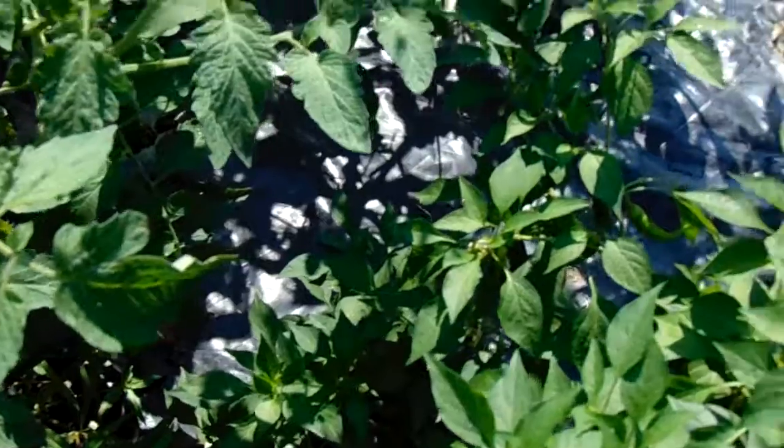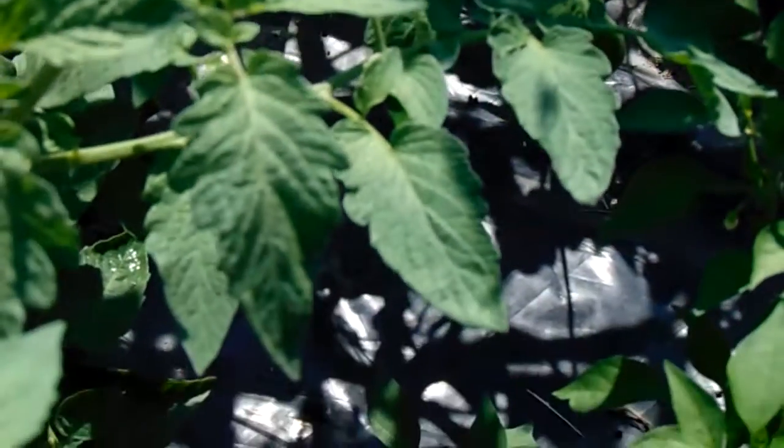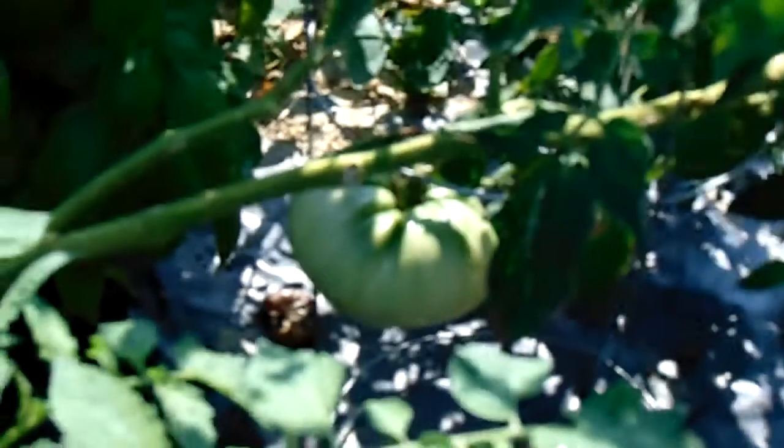And a variety of heirloom tomatoes. There's one right down there — let me see if I can zoom in on it. Right there — that one is just over a pound. I'm comparing it to the size of the other tomatoes we've already taken. We're letting them stay in there for a little while; we're going to take some to a friend.